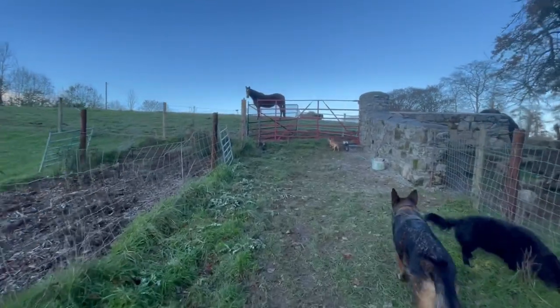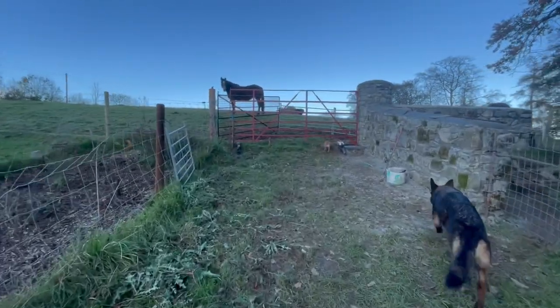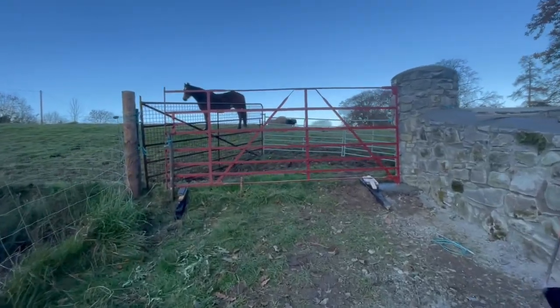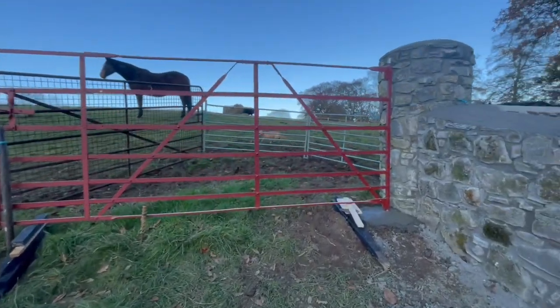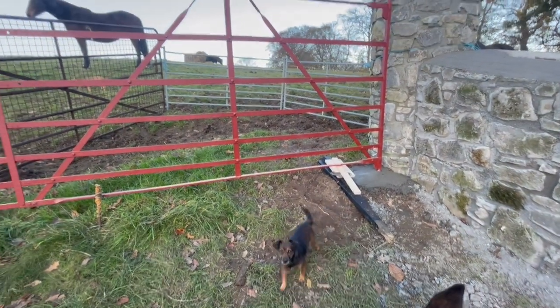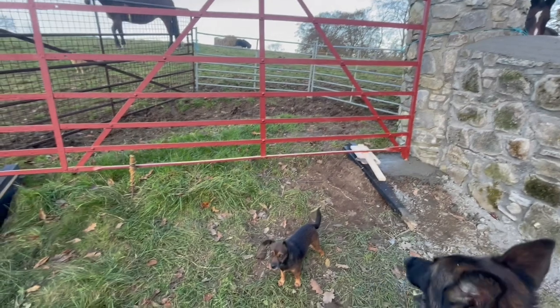It was another rescue gate, and I got it sandblasted and an undercoat painted on it, and it's just been hung. Hey hey hey — come here, no, let's not go in there, come on, don't go in there.